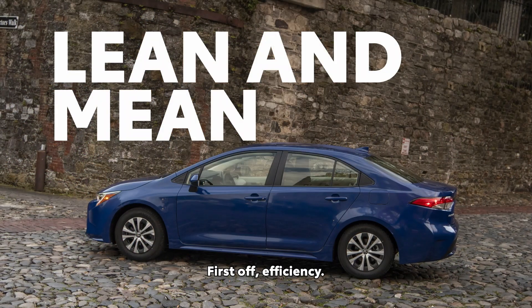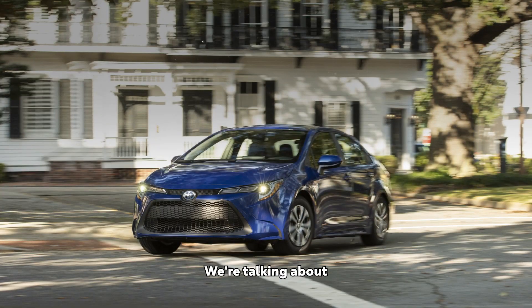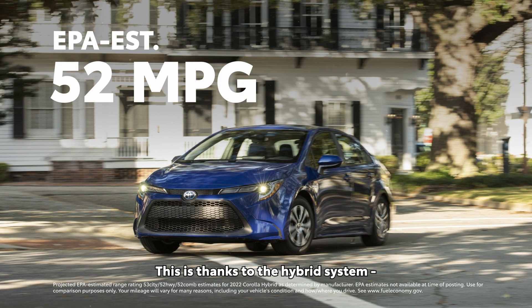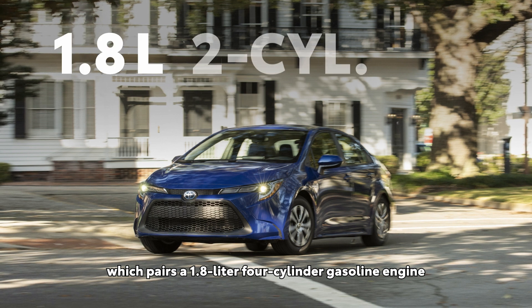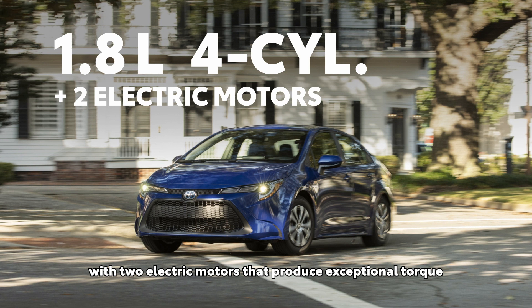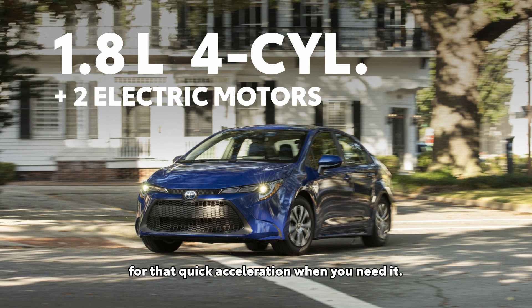First off, efficiency. We're talking about an incredible 52 miles per gallon combined. This is thanks to the hybrid system, which pairs a 1.8-liter four-cylinder gasoline engine with two electric motors that produce exceptional torque for that quick acceleration when you need it.